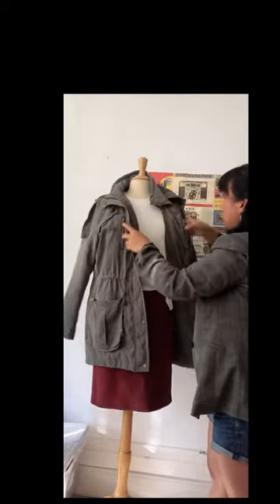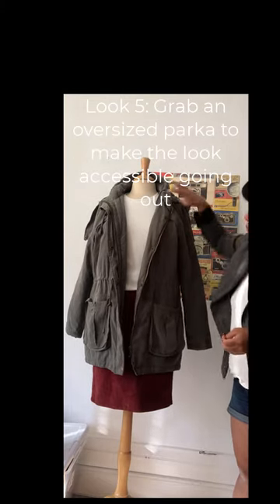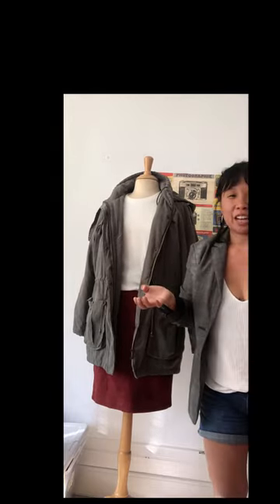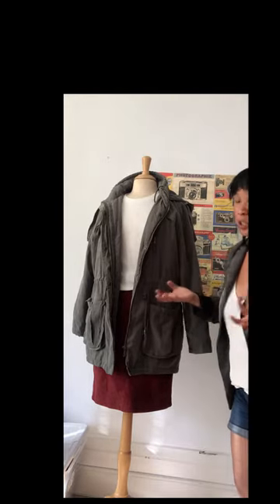Outfit number five: if it gets really cold, I like to throw on this oversized green parka jacket. It's insulated with down wool, has a zip-up, hood, and extra pockets. It's great if you're just going out for drinks and didn't feel like getting super dressed but don't want to just wear the white long-sleeve tee alone — the jacket makes it look a little cozier and not so simple. Those are my five outfits! Let me know in the comments if you have other ideas or suggestions. Talk to you soon, bye!